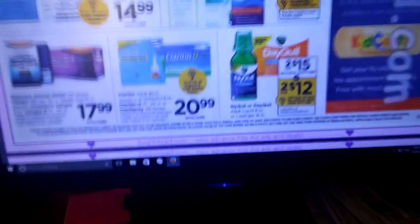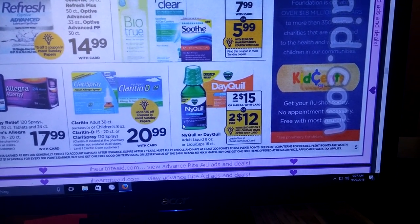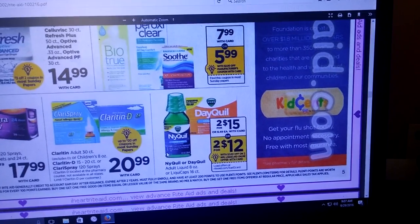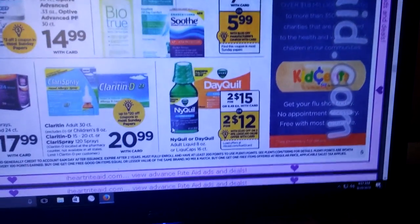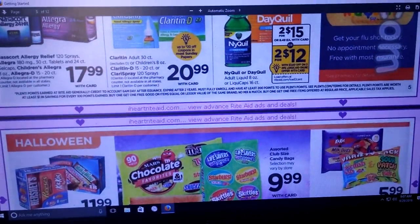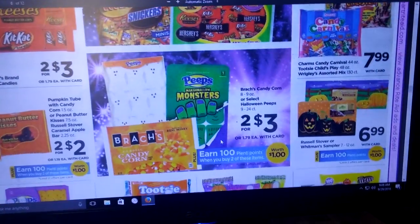The Dayquil is going to be two for $15. There is a $3 off two coupon, plus you get a load-to-card coupon. There were also some on coupons.com for Nightquil and stuff. Not the greatest deal because we're not getting any points back.